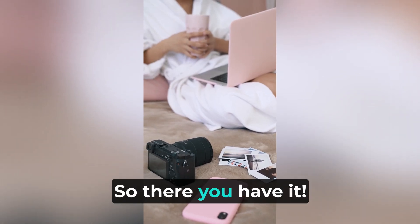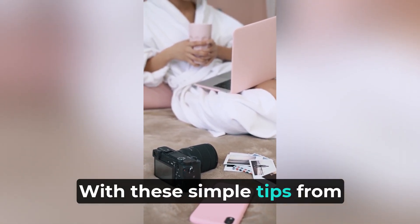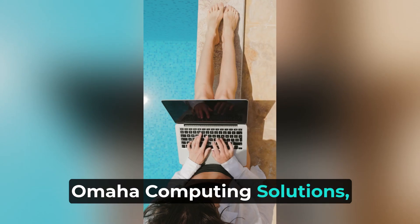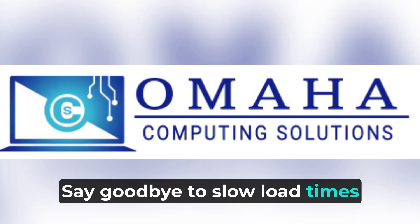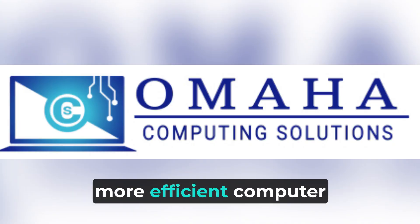So there you have it. With these simple tips from Omaha Computing Solutions, you can speed up your Windows 10 without breaking the bank. Say goodbye to slow load times and hello to a faster, more efficient computer experience.